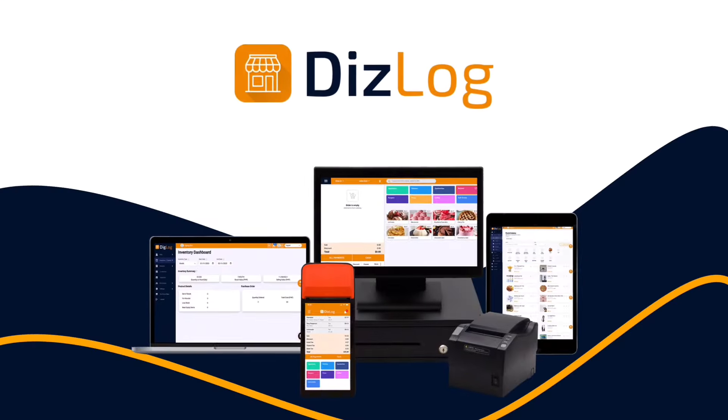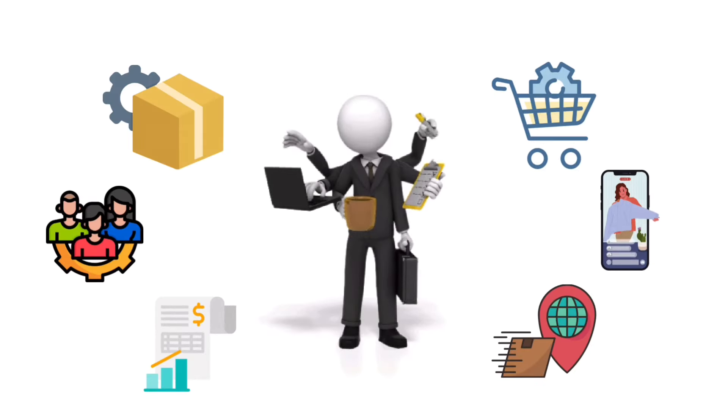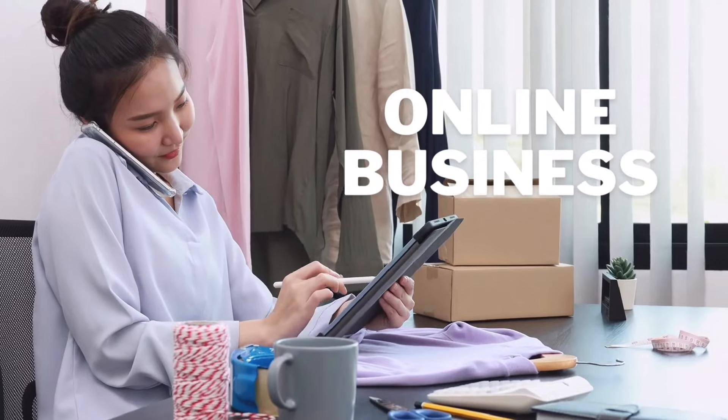One business, one application, one login, one price. Digilog's cloud-based all-in-one business platform has everything you need to run your entire operations, whether you're a retail, service, restaurant, or online business.